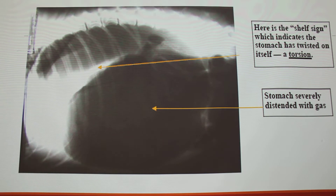Here is an x-ray of the stomach with GDV. You can see that the stomach is really distended with gas. And if you're ever looking at an x-ray of a stomach with torsion, all of the pictures that I found online kind of had what they're calling a shelf sign — it's kind of like a V look. It's a telltale sign of a stomach with torsion, indicating that the stomach has twisted.